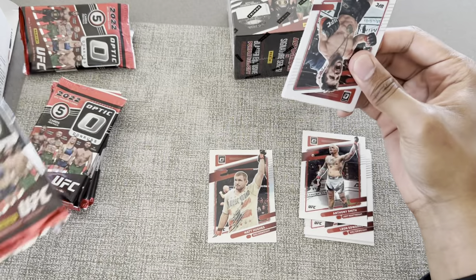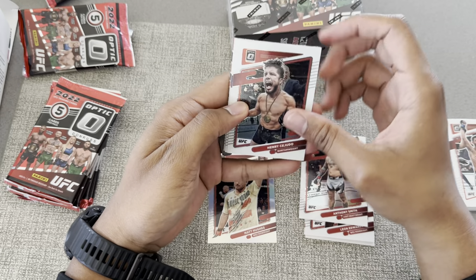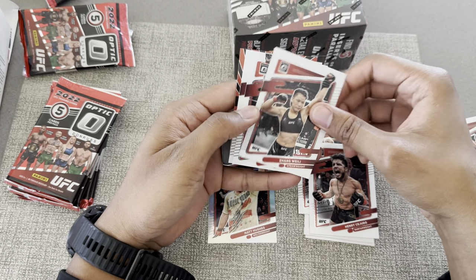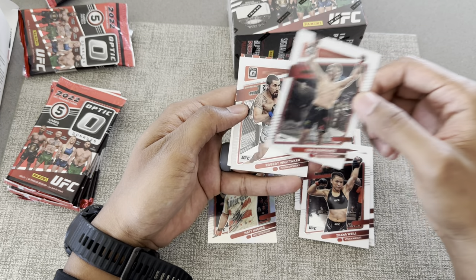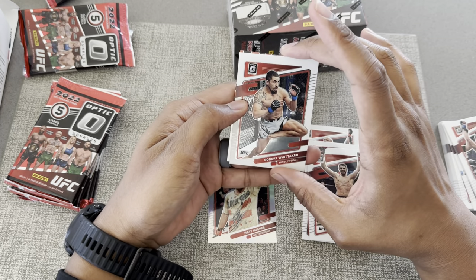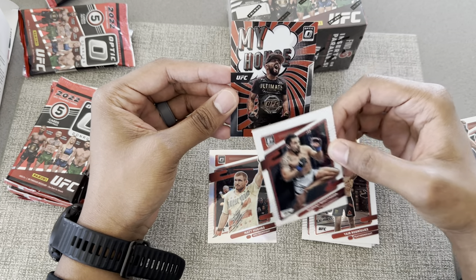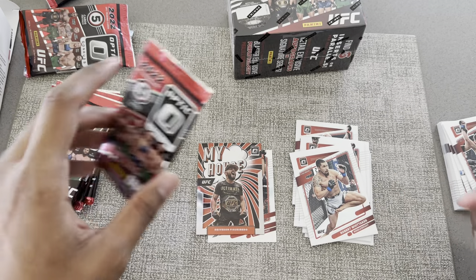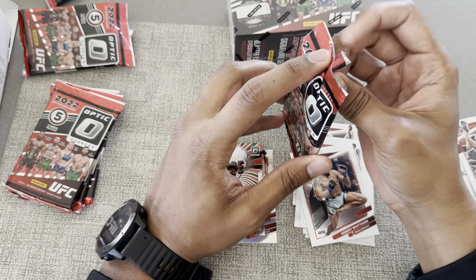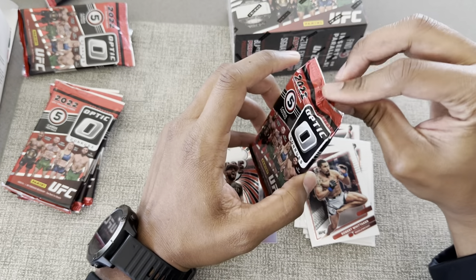Alright, on to number two. Triple C, Zhang Weili, Yair Rodriguez — the interim champ currently — and then Robert Whittaker. We got a My House here, Davison Figueiredo. I thought he said he was moving up but it sounds like he has another fight at 125, which is very strange.